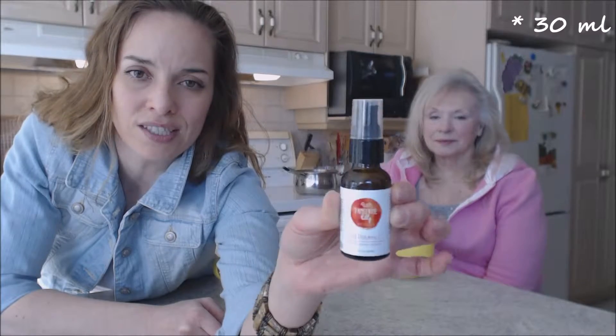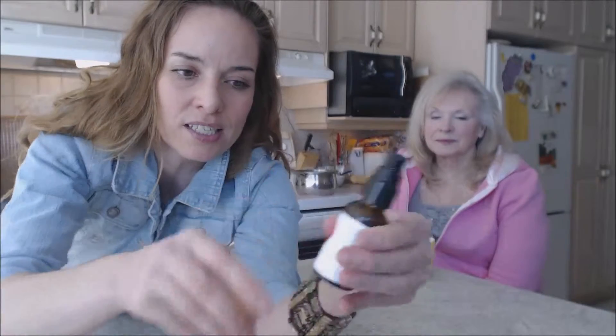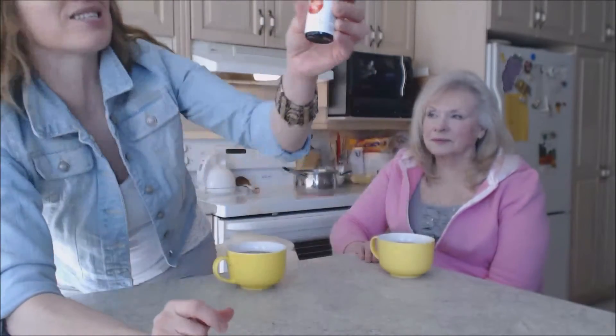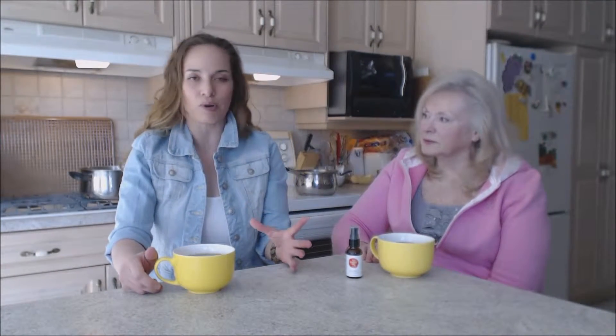This is what the bottle looks like. It's a 30-milliliter bottle, or one fluid ounce. It has a pump — not a sprayer — a little pump, and it gives a nice amount each time. It's in an amber bottle, which protects what's inside from light and oxidizing, which is really important for this product.